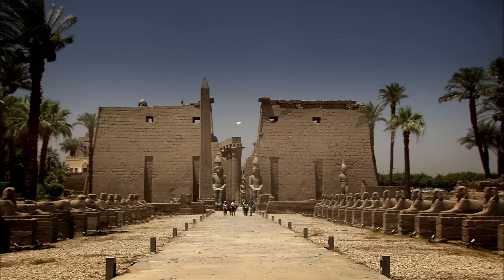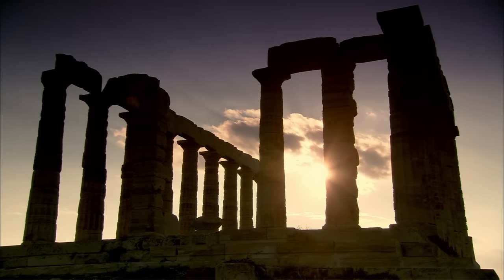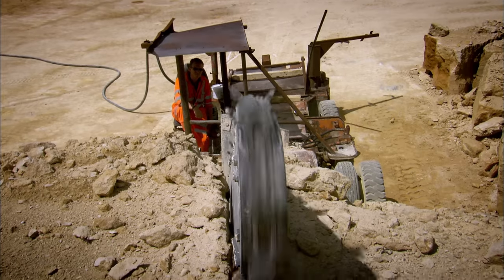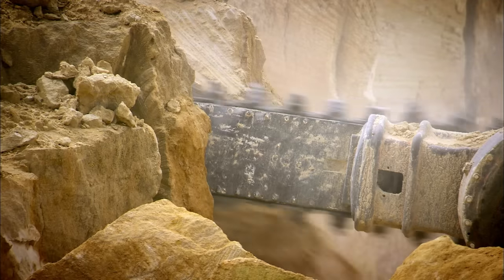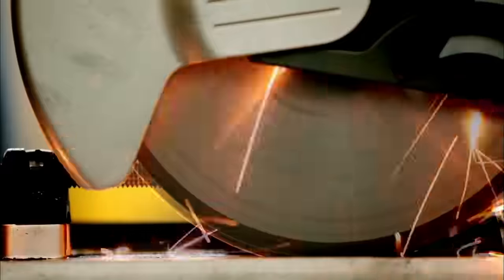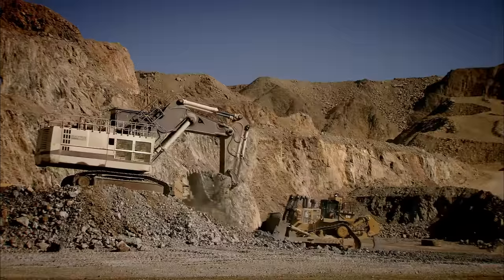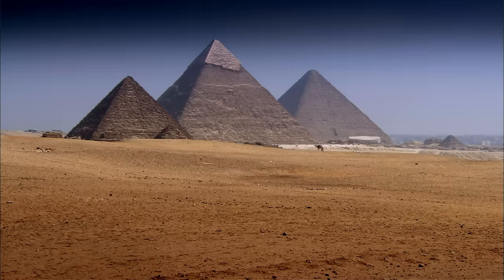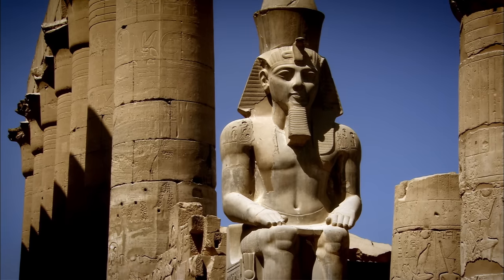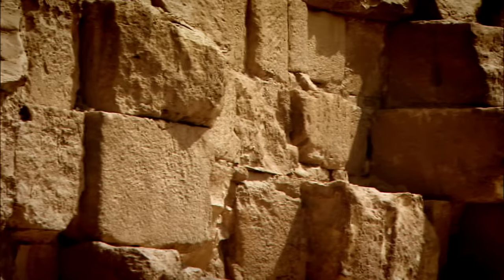Behind all the incredible ancient monuments is something even more amazing: the tools that built them. Today, we possess extraordinary power tools that can slice into the hardest rocks, grind down the toughest metal, and carve into mountains. But what of the ancient Egyptians? The monuments they left behind are awe-inspiring, and have somehow been built from limestone, sandstone, and even granite.